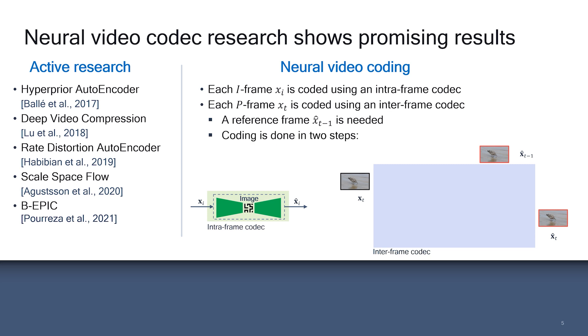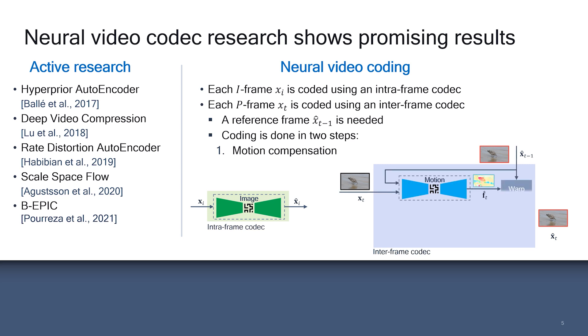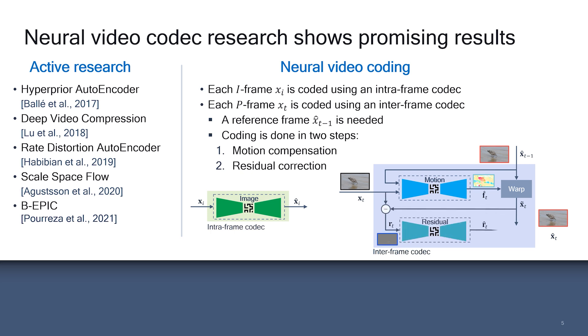Interframe coding is often done in two steps. In the first step, an autoencoder measures and compresses the optical flow between input and reference, followed by warping to generate a prediction. In the second step, another autoencoder compresses the residuals between input and prediction.